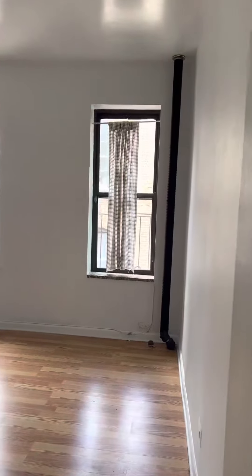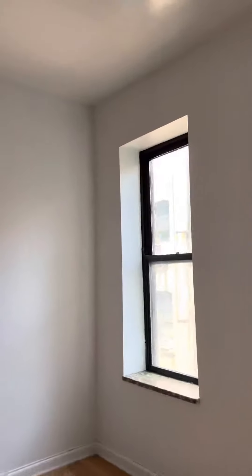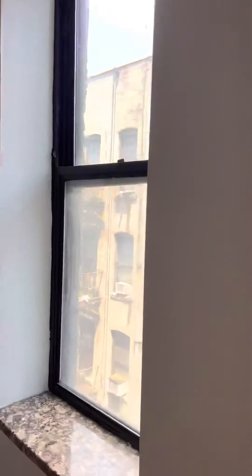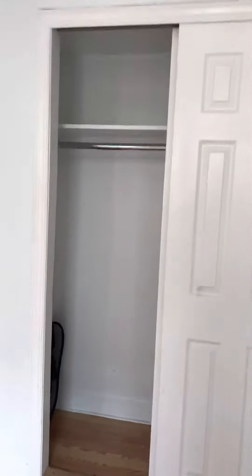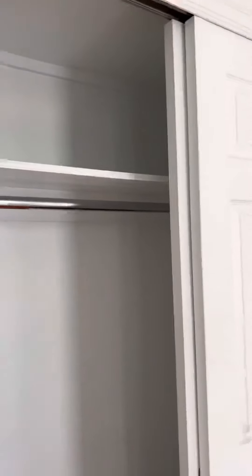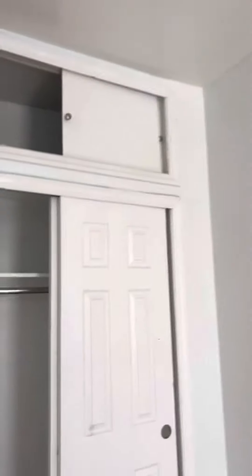And then we have a larger room on the other end. You could probably fit a king size bed set in here. Also side-facing windows with a lot of great storage in here as well. Sliding closet doors that go all the way through, with storage on top as well.